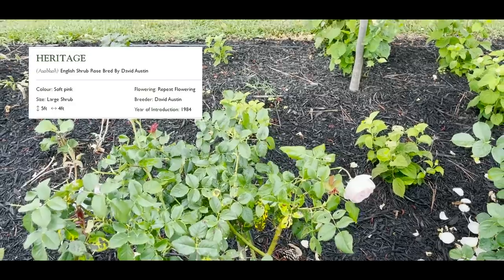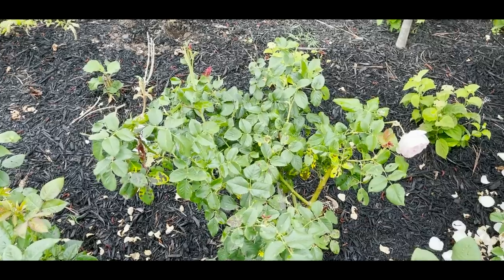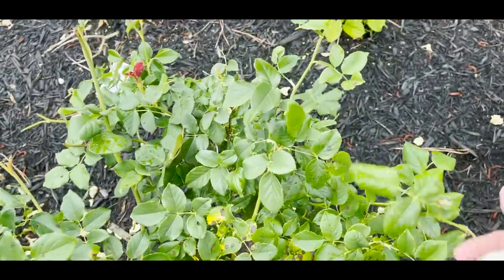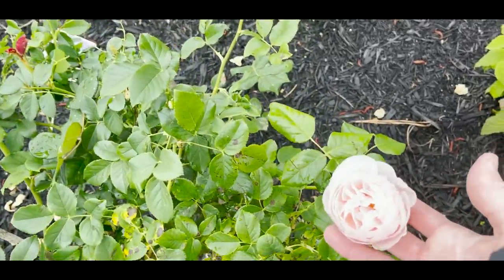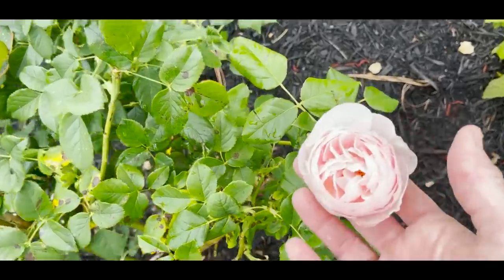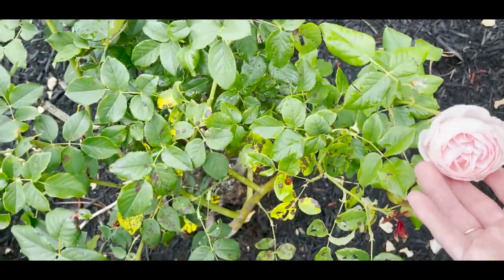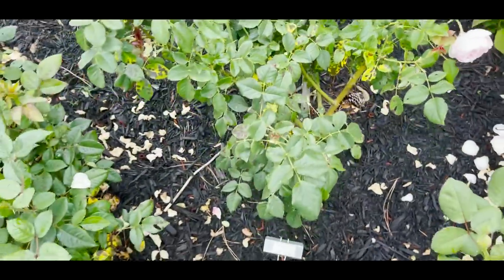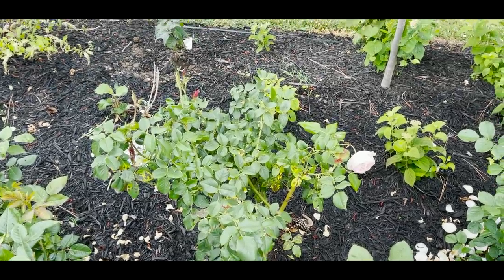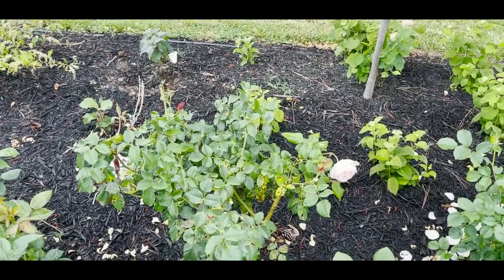This rose my mom gave me — she didn't like dealing with black spot, and I can see this poor rose has it already and I'll be working on that. But this is Heritage from David Austin. It has a pink center that gets lighter around the edges. It's found its way into my garden and I'm going to enjoy her, black spot and all — she must be 20 years old now.